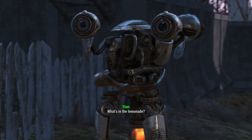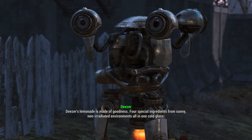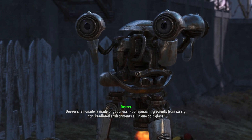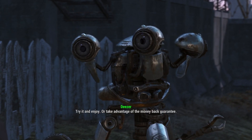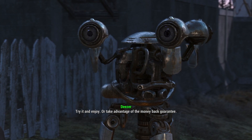What's in the lemonade? Deezer's lemonade is made of goodness! Four special ingredients from sunny, non-irradiated environments, all in one cold glass! Try it and enjoy! Or take advantage of the money-back guarantee!